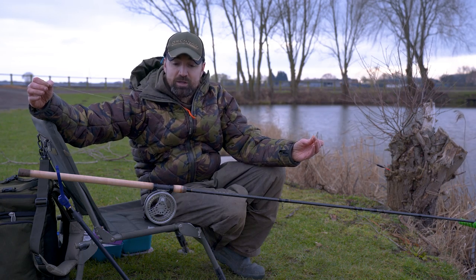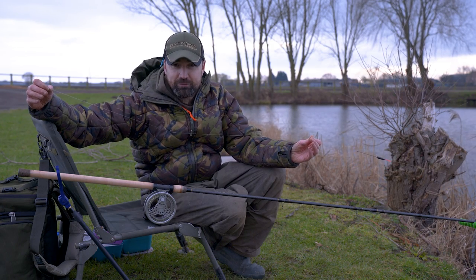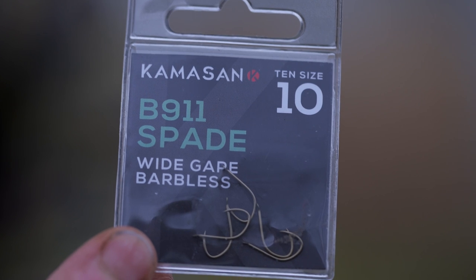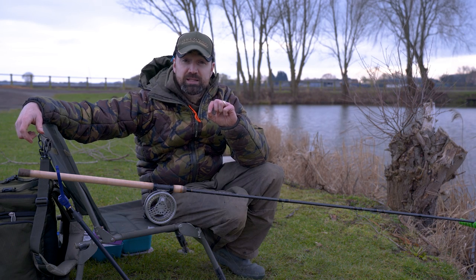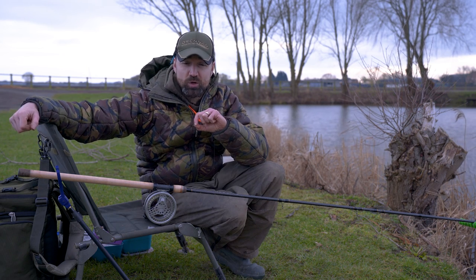At the hook end I've got a Barbless B911 size 10 to comply with the rules. I like to use as big a hook as I can get away with because of the size of the hook baits.